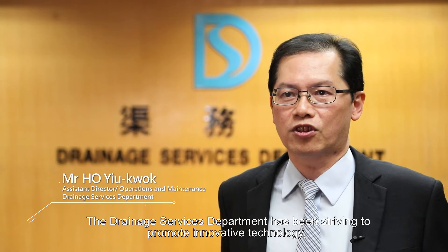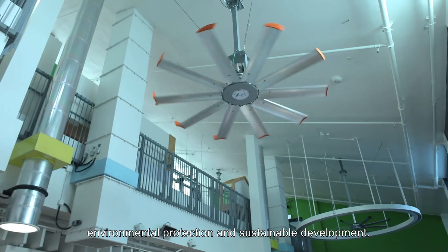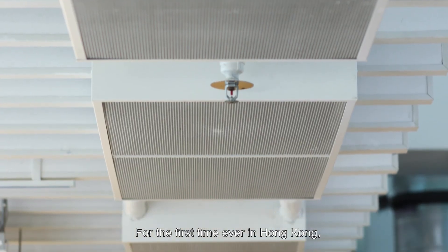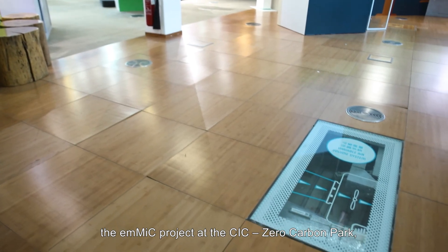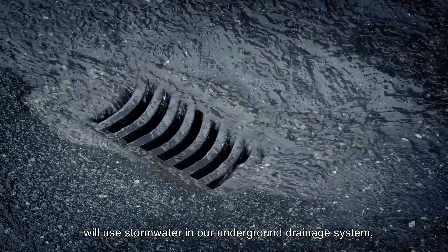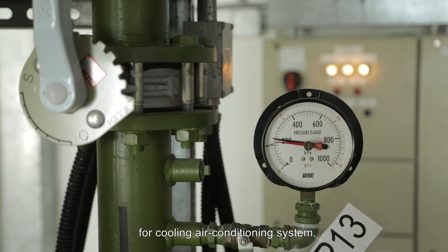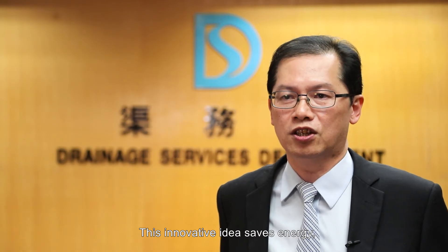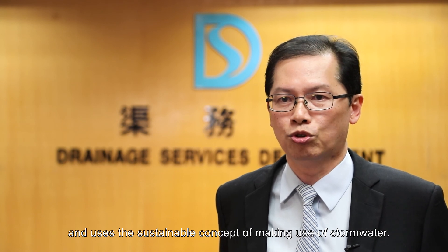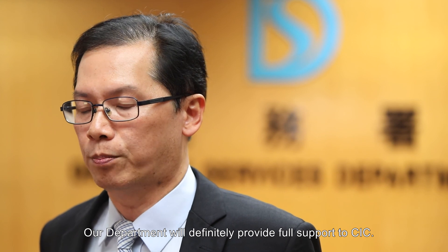The Drainage Services Department has been striving to promote innovative technology, environmental protection, and sustainable development. For the first time ever in Hong Kong, the EMMIC project at the CIC Zero Carbon Park will use stormwater in our underground drainage system for cooling the air conditioning system. This innovative idea saves energy and uses the sustainable concept of making use of stormwater. Our department will definitely provide full support to CIC.